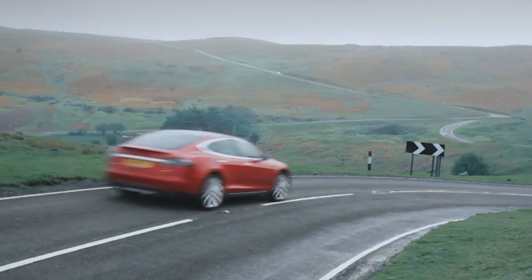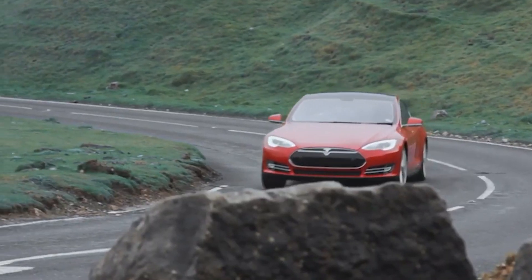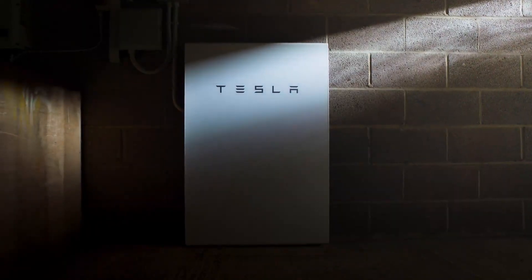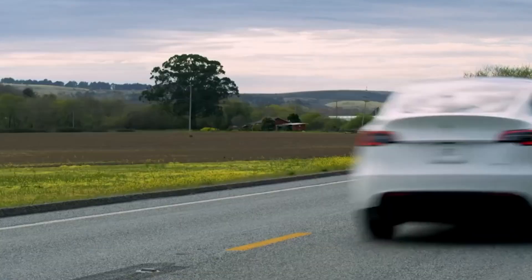The ideal combination majorly includes three of Tesla's finest innovations: Tesla cars, solar tiles, and a Powerwall. Let's start by looking at the Tesla car lineups.